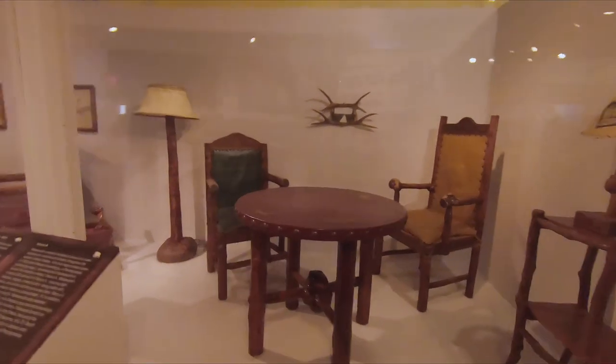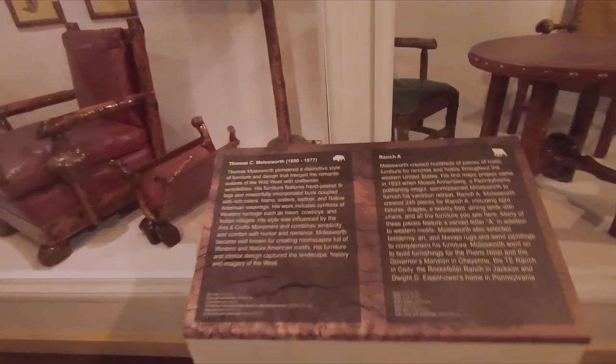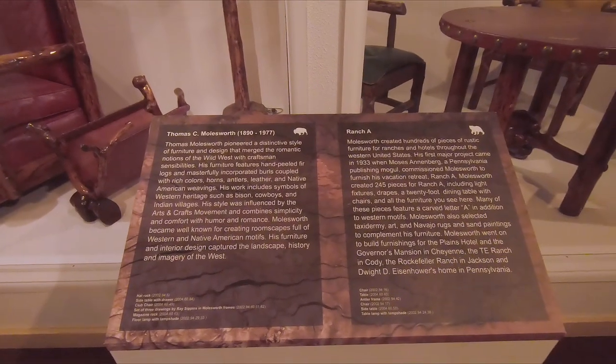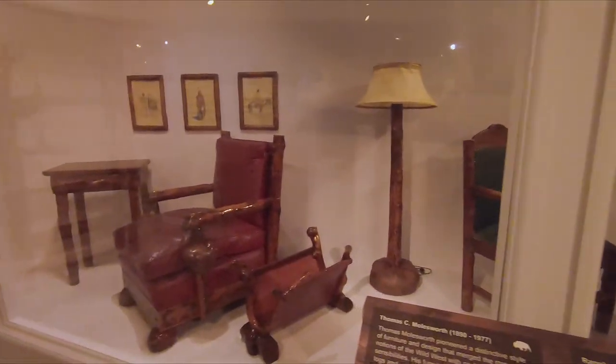Over here is an artist who created rustic furniture — his name is Thomas Molesworth, who lived from 1890 to 1977. This is an example of the furniture he created, that rustic look. Here are some Wyoming fun facts; you can pause your screen right here and read them for yourself.